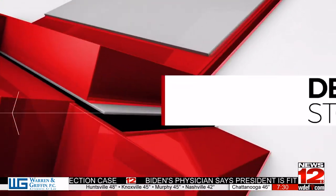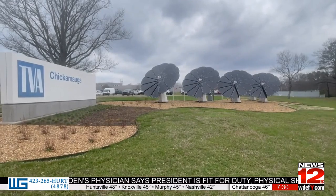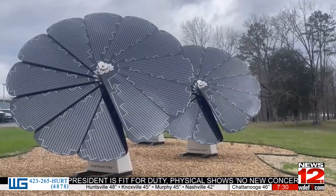Tennessee Valley Authority is using new ways to generate solar energy in Chattanooga. News 12's Caleb Figures takes us to the Chickamauga Dam and explains what TVA calls smart flowers. TVA selected the Chickamauga Dam as the location to showcase their new smart flowers — five solar panels or solar flowers — to show the public that solar can be beautiful and it can be smart.